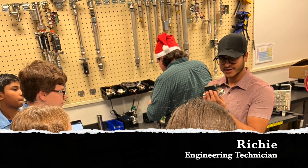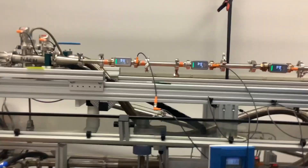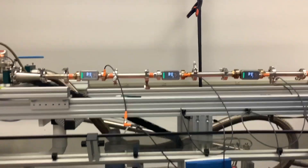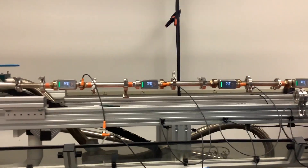IFM stands for Engineering Measurement Technology, but to us it means so much more. Right now we're calibrating it, so we're telling it what it's at right now. We're teaching it the flow rates. Each sensor needs to go through calibration, then it goes through the accuracy check to make sure.